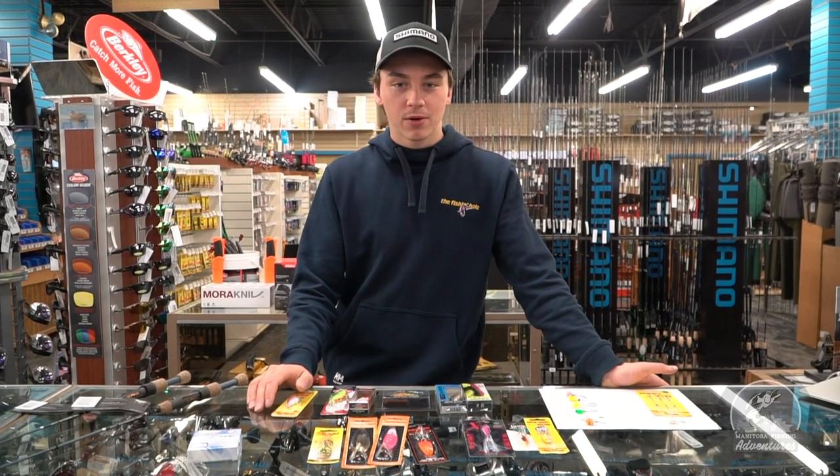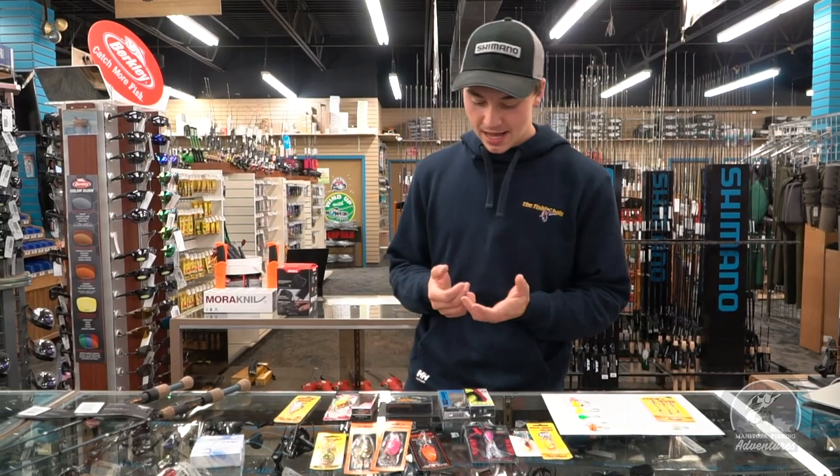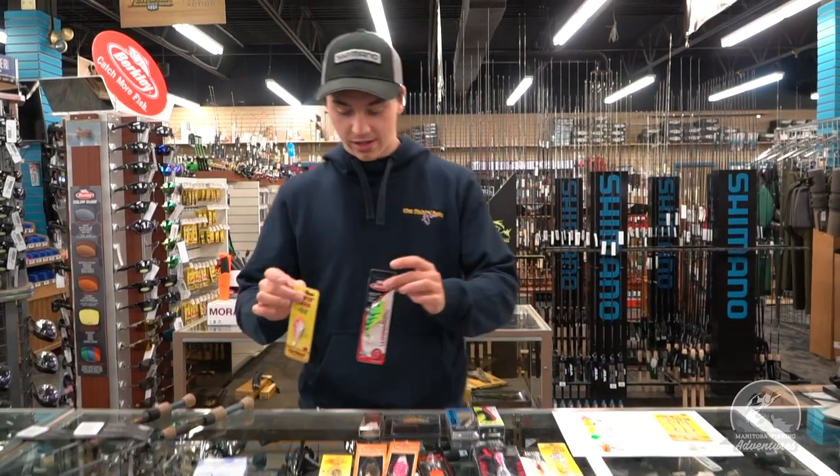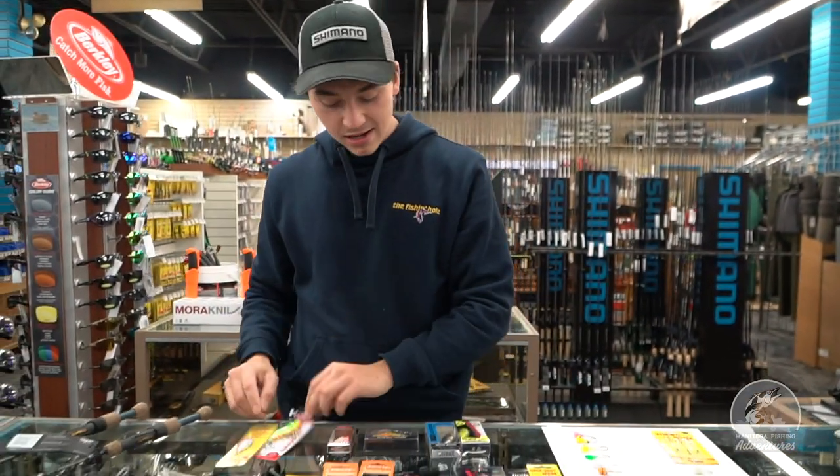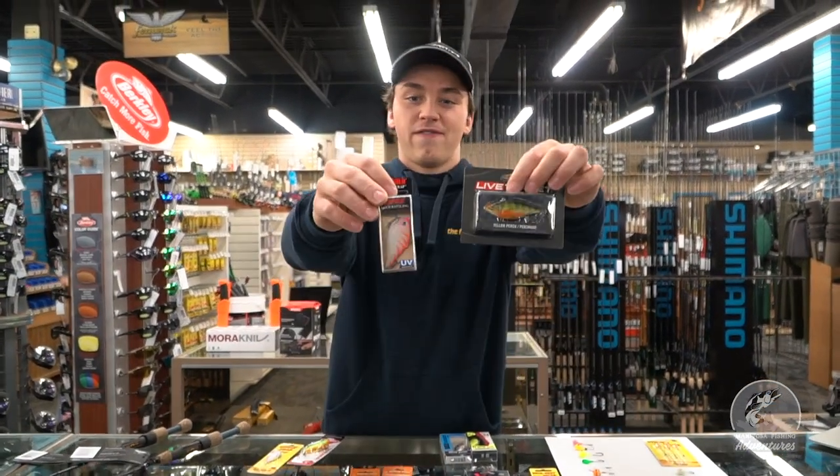Probably the most common lure people will use is a rattle bait. There's such a wide variety of rattle baits — I have a few here, I'll show you. Their prices range from anywhere between like seven to like 30, 40 dollars.